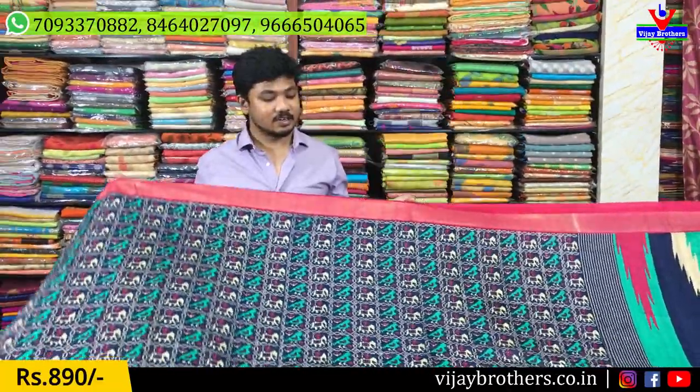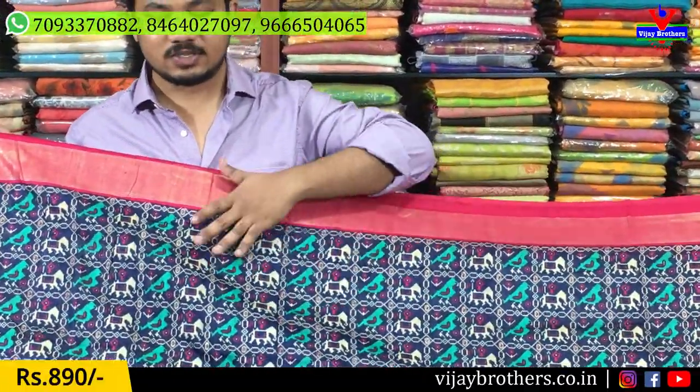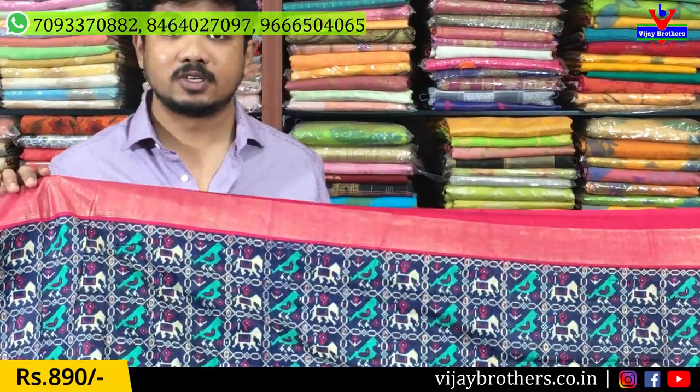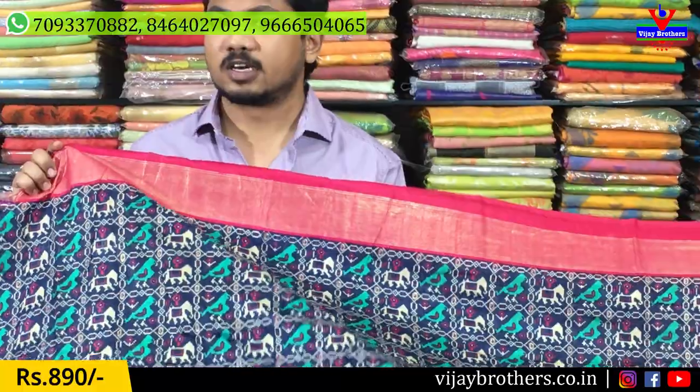The next color combination is navy blue and pink. We also have the same design. For small occasions and parties, it is very comfortable. For main office wear as well — it is a very soft fabric.